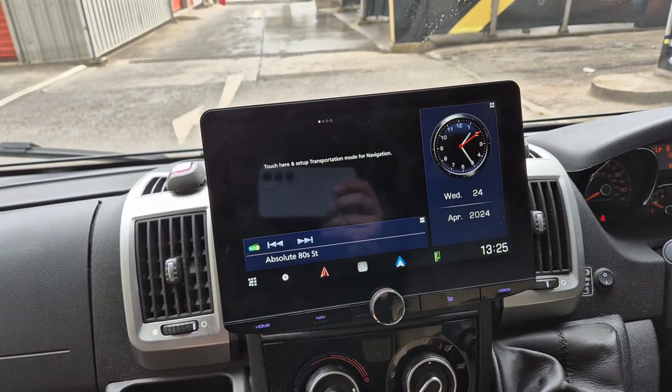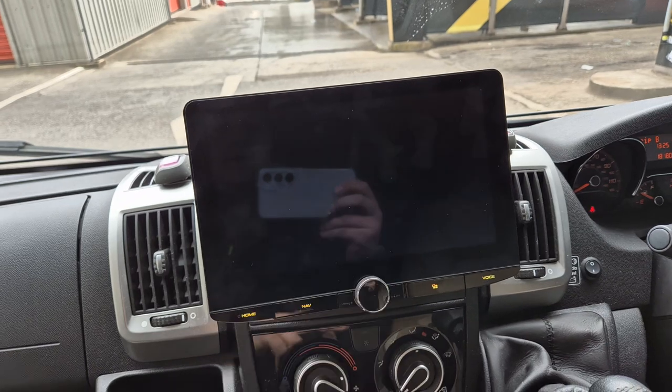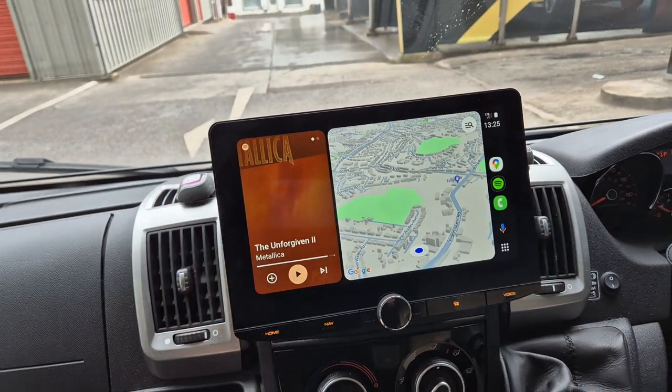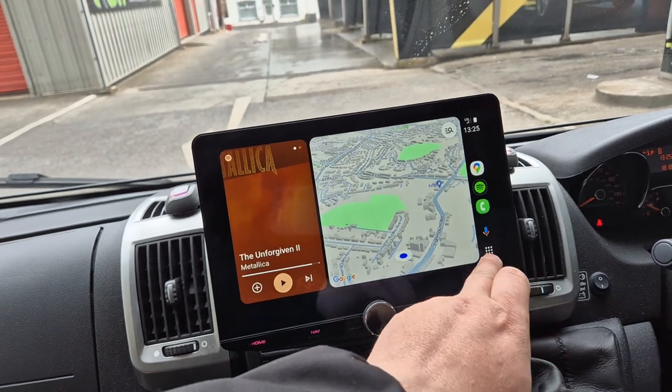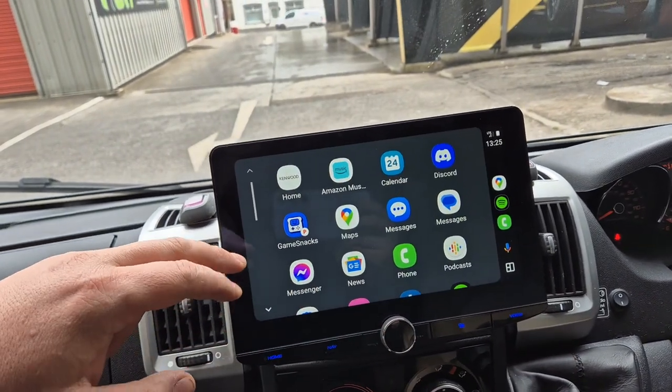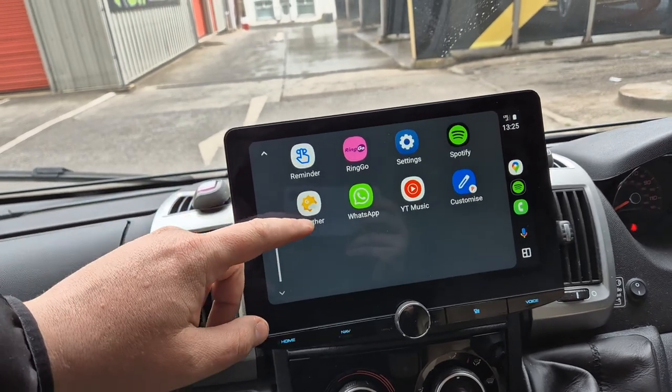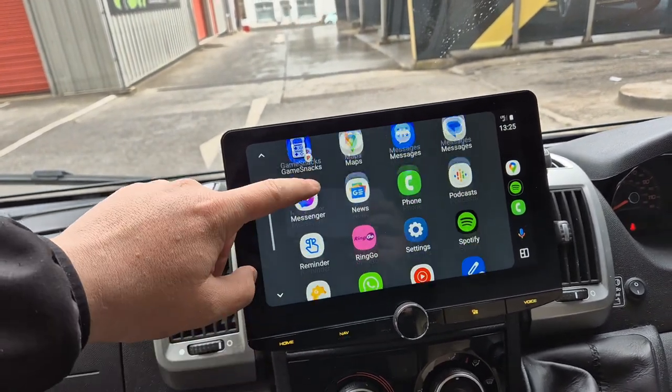We've also got wireless and wired Android Auto and Apple CarPlay. There's the Android Auto, so that gives you access to Spotify, Google Maps, and anything else that's compatible. So we've got Amazon Music, your WhatsApp messages, YouTube Music, even your parking app Ringo.